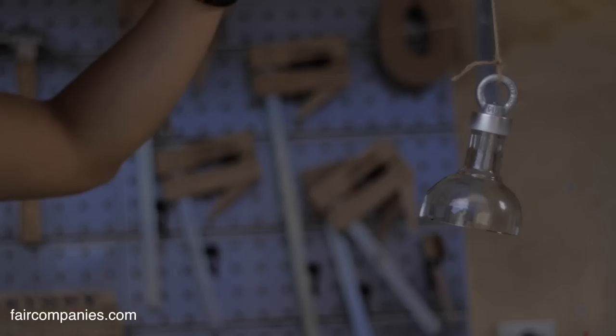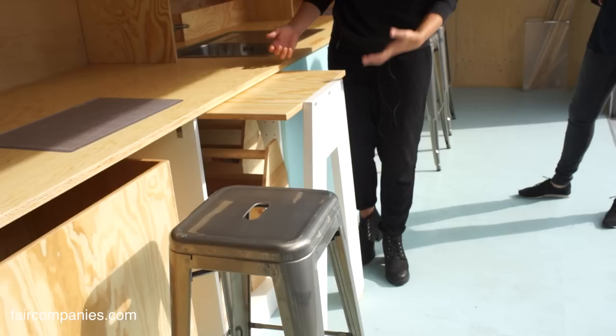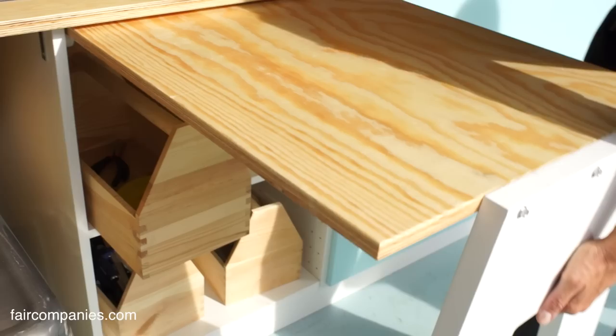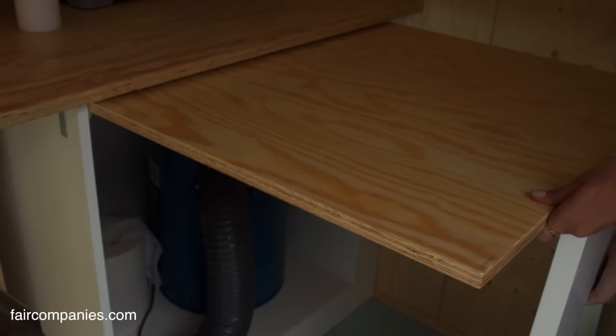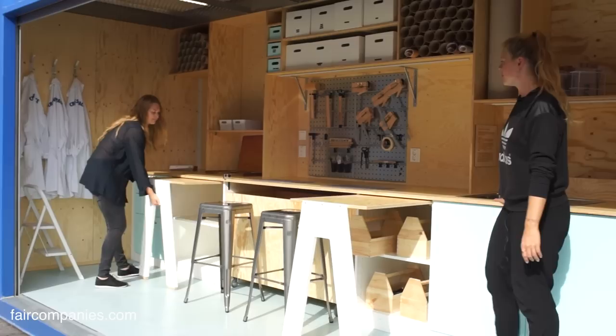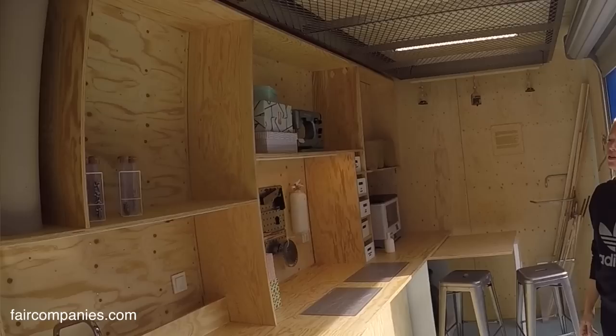Because of the limitations of the containers — they are only 2.5 meters wide inside — we really needed multifunctional things in the workshop. So we made these tables which you can pull out, giving you extra work surfaces. There is one over here as well, and another one. So you have this long bench, but also small workstations that increase the workspace.